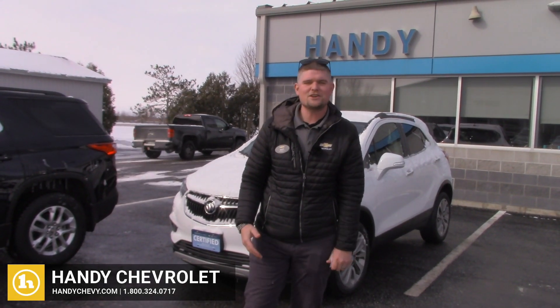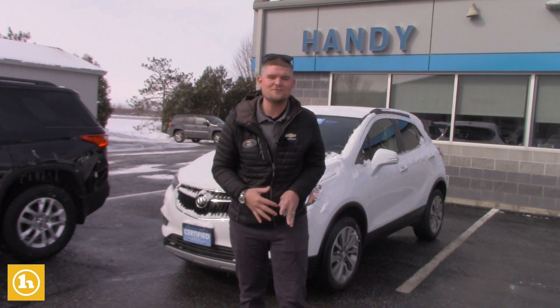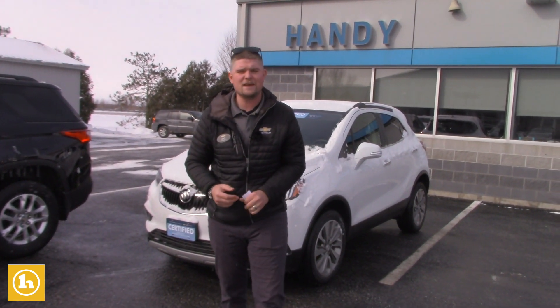Hey Jessica, it's Matt Artis from Haiti Chevrolet. I want to send you a quick YouTube video so that if your husband isn't in town yet, maybe you can forward this link to him so he can see the car for himself as well.